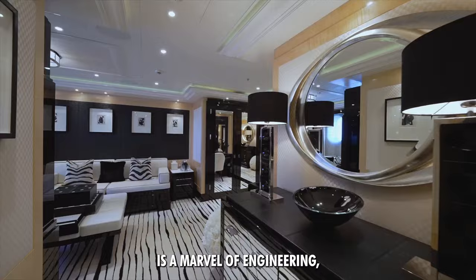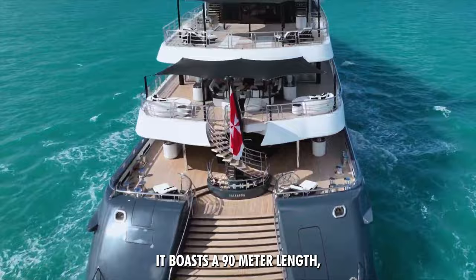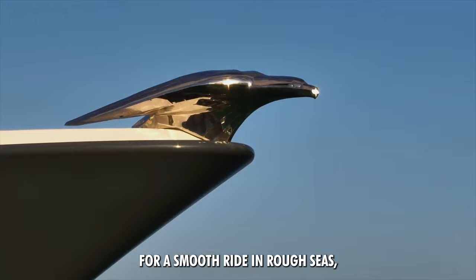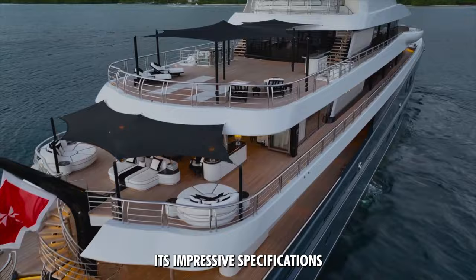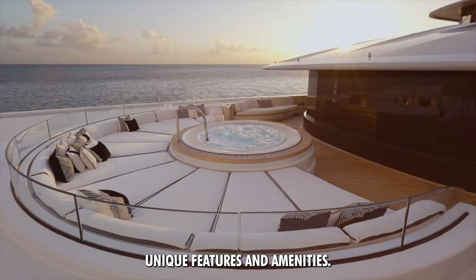The Phoenix II is a marvel of engineering powered by twin MTU engines, reaching a top speed of 18 knots and cruising comfortably at 14 knots. It boasts a 90-meter length, 14-meter beam, and a gross tonnage of 2,067, making it one of the most voluminous yachts in its class. With a fuel capacity of 205,000 liters, it's perfect for long voyages. Equipped with a stabilization system for a smooth ride in rough seas, an advanced navigation system, and the ability to accommodate 12 guests and a crew of 28, the Phoenix II offers everything you'd expect from a luxury vessel. Its impressive specifications make it one of the most desirable yachts on the market.